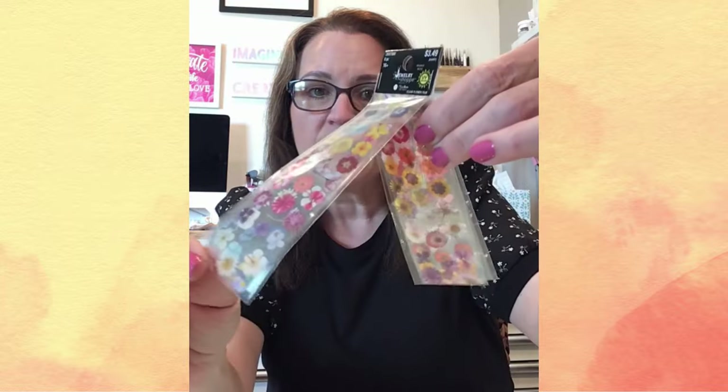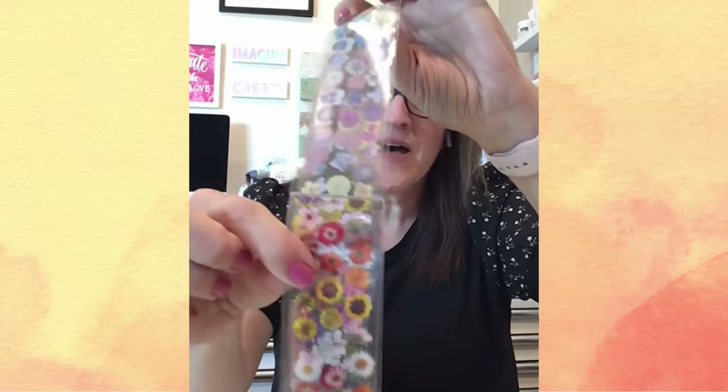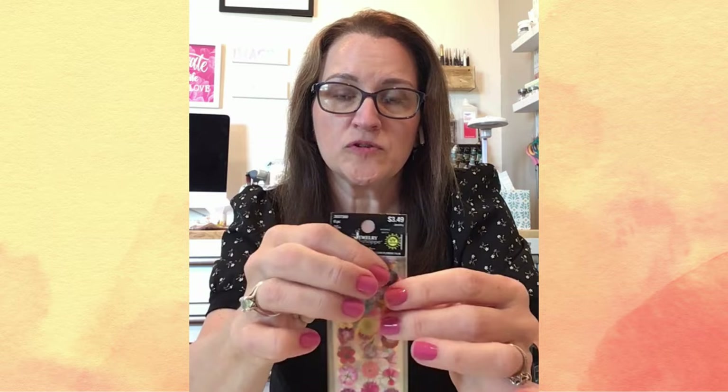Traveling on to the back, I went by the jewelry section and I saw this — it's called clear flower film. I think it's basically either a sticker or a rub-on; I haven't opened it to see really what it is. But when I saw this, I just thought: card making possibilities — such a beautiful thing. Jewelry was 50% off, so I did not pay $3.49. I think I paid $1.74 for this. So great find.